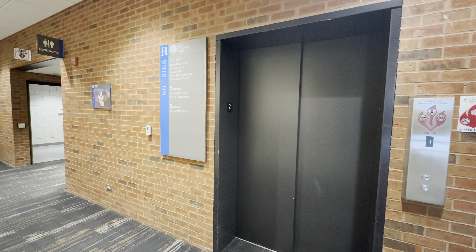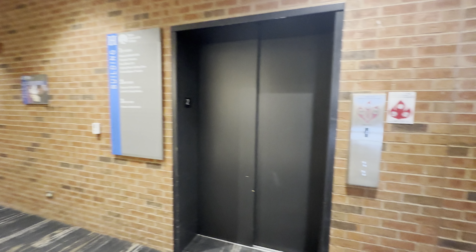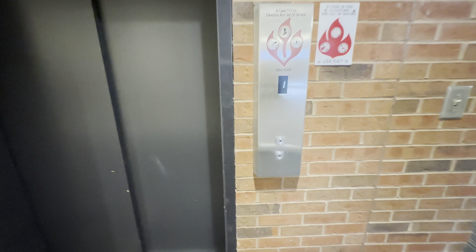Here we are at building G at the Elgin Community College. Here we have a modernized Otis Series One.